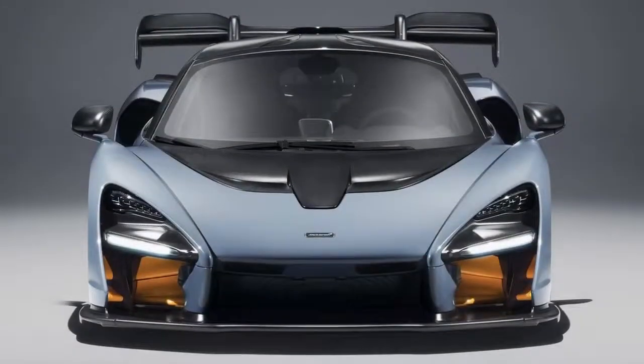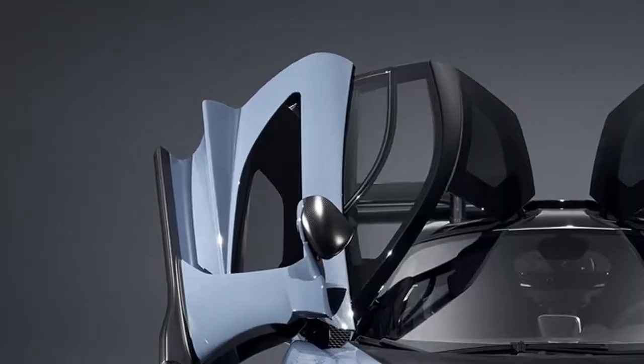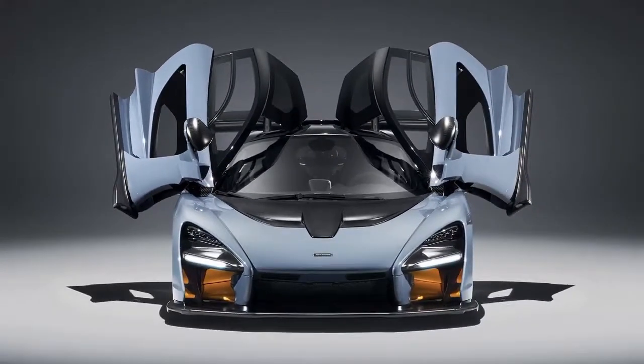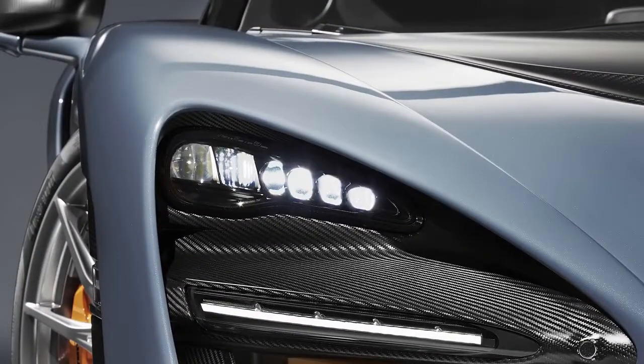It's not intended to be beautiful, McLaren boss Mike Flewitt tells us. Ultimate Series cars are about focus in one area. In the Senna, it's aero and track performance first. Still think it's too ugly? Quiet down.